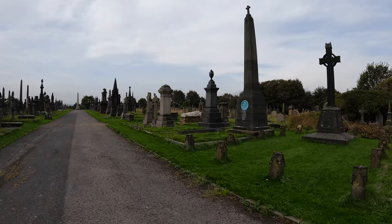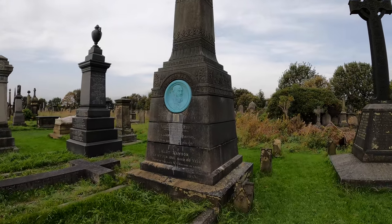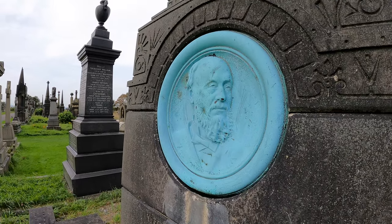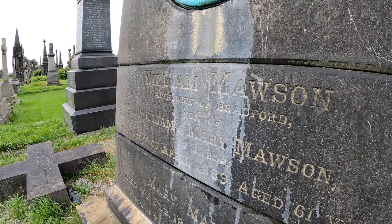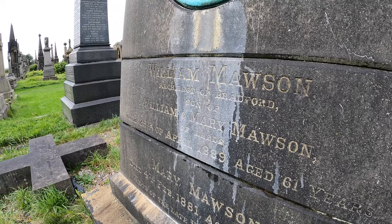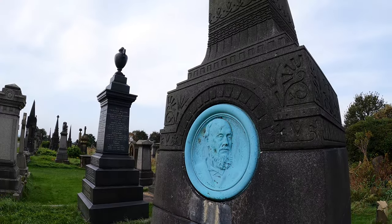Well look at that blue one over there — another blue relief. William Mawson, with his awesome Mawson monument, architect of Bradford, 1889. William and Mary Mawson — I thought he was called William Mary Mawson. Very very nice.